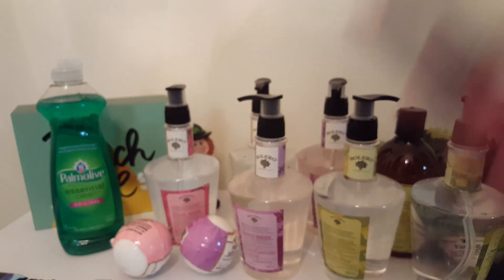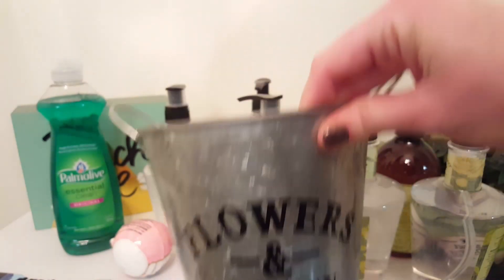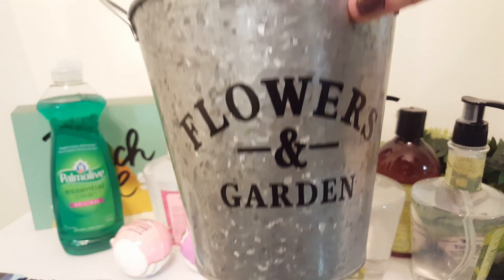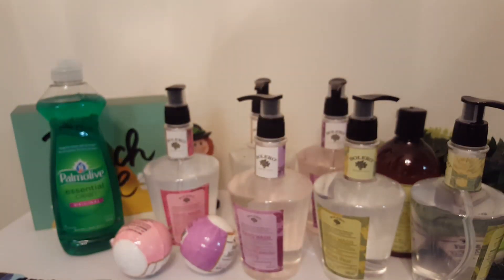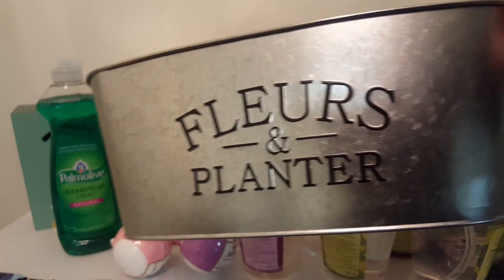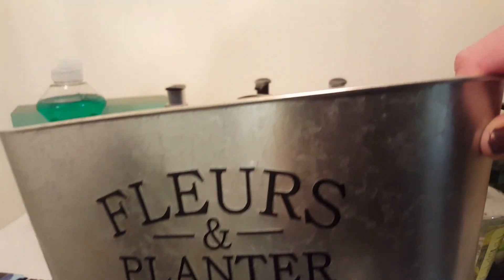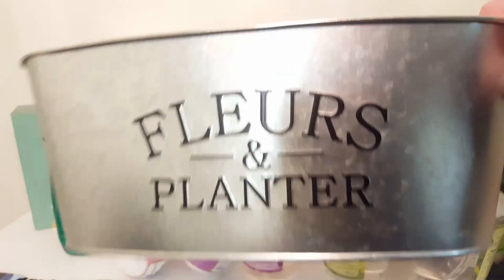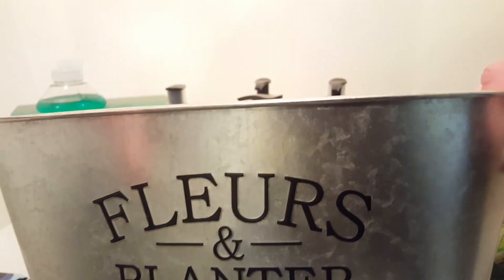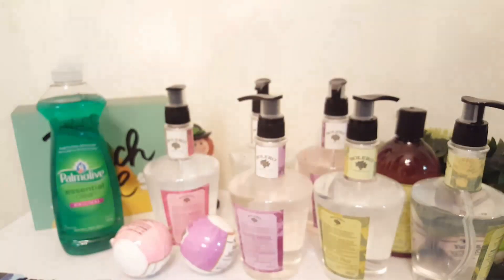The last couple items — I found this and I'm going to put some white roses in it. I also got this planter. Again, these are more in other stores like Joann's and stuff, but you can make your own for much cheaper with like succulents or plants in there.